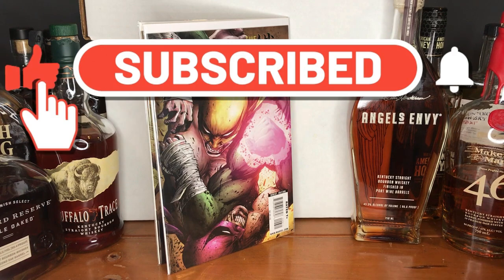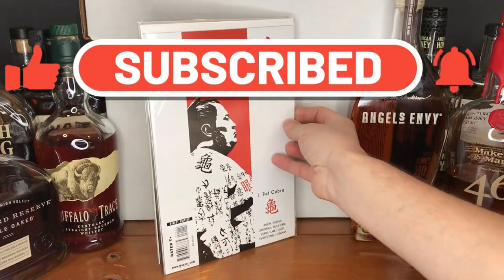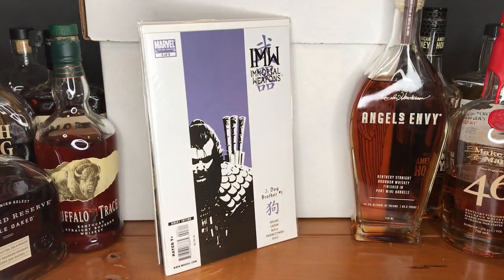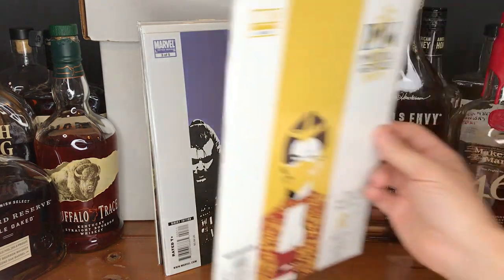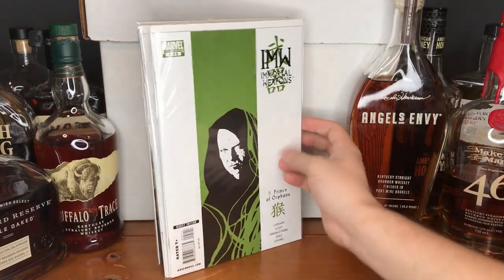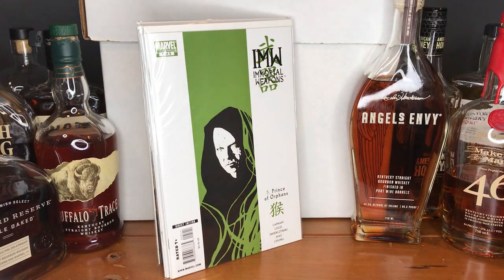Kind of in that same realm, this is the Immortal Weapons — issue 1 of 5, Fat Cobra; issue 3 of 5, Dog Brother Number 1; issue 4 of 5, Tiger's Beautiful Daughter; and issue 5 of 5, Prince of Orphans. This little mini-run ties in with Immortal Iron Fist — it's kind of a branch off, as some of these characters are introduced during that run. Finding 4 of the 5 issues, I could not pass it up.